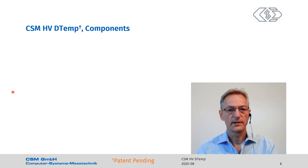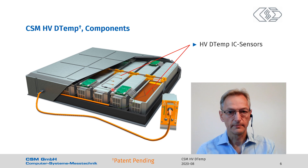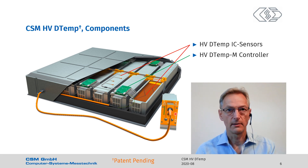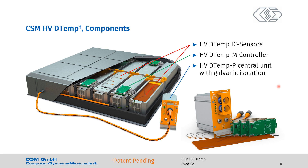Let's go back to the familiar picture from the title page, as it shows our components installed in a high voltage battery. There are temperature integrated circuit sensors, either individual ones or in arrays. We bring part of the electronics inside the battery. These green things are called DTEMP-M, the controllers. And there's also a master unit here with galvanic isolation sitting outside the high voltage enclosure — we call it DTEMP-P. So the master unit, the high voltage safe connection cable, the individual sensors, and the controllers go into the high voltage enclosure.